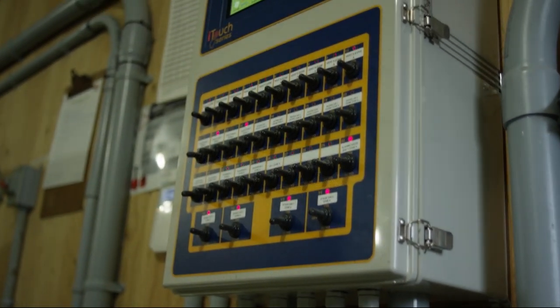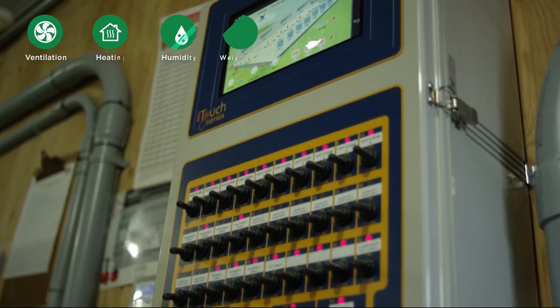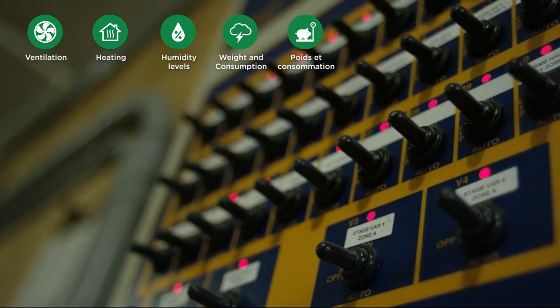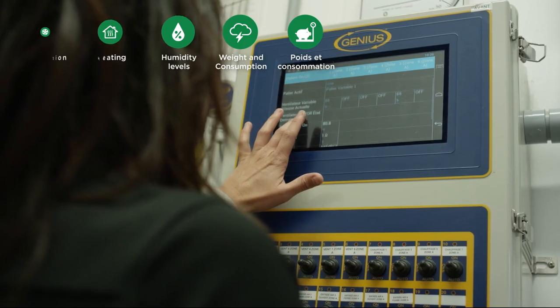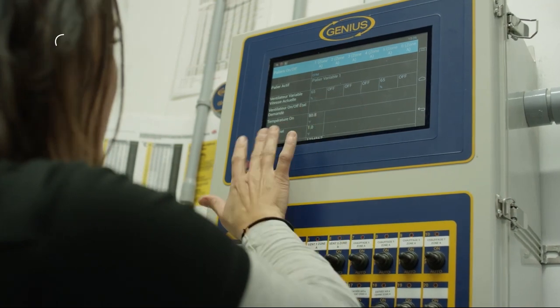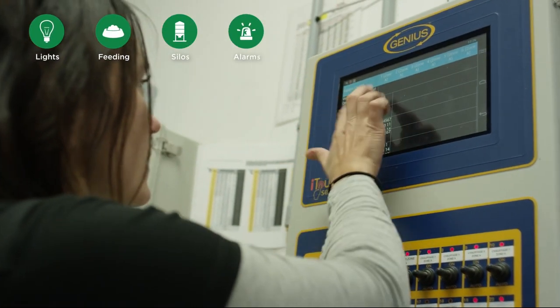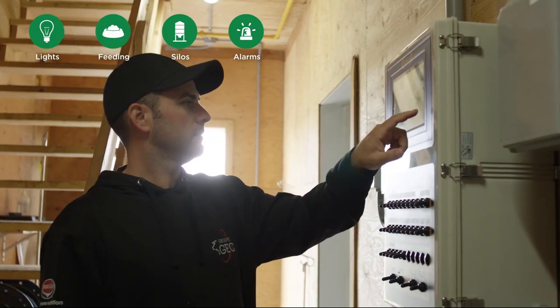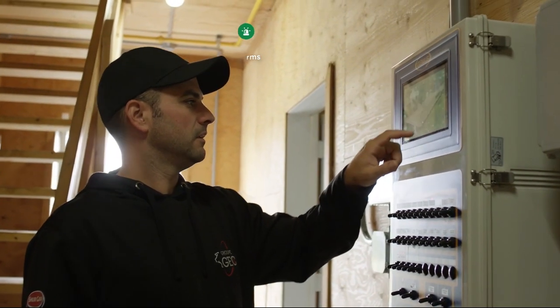The latest generation of genius intelligent controls allows you to remotely manage your facilities at any time via the FarmQuest platform. With the simple touch of a button, you can adjust ventilation, humidity, lighting, static pressure, power, water consumption and more.